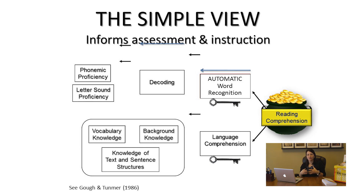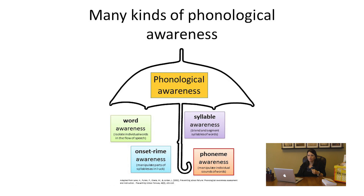Working backwards: for reading comprehension we need both word recognition and language comprehension. For word recognition, students need to decode words. And in order to decode those words, they need to be proficient with phoneme awareness and with letter sounds. With that said, let's dive in.